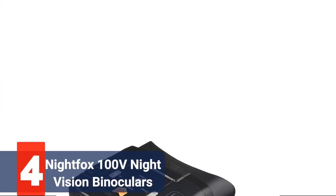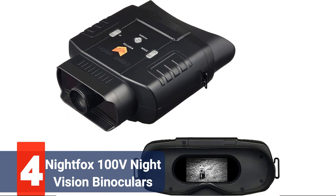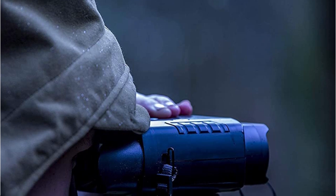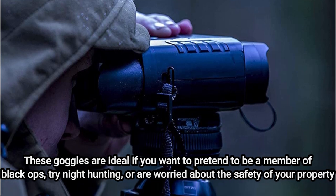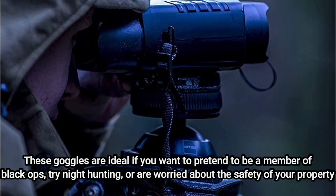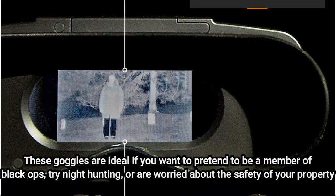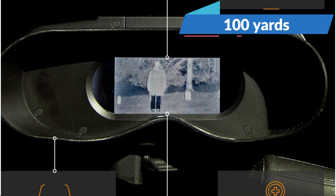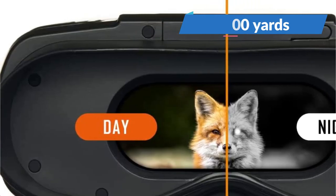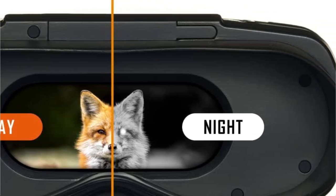At number 4 is the Nightfox 100V Night Vision Binoculars. Don't be deceived by the retro style of these Nightfox Night Vision Goggles — they may appear to be something from the 1990s. One of the most economical methods to see in the dark without being seen is using these goggles. They are ideal if you want to try night hunting or are worried about the safety of your property. They feature a 3x optical zoom, 7 infrared levels, a viewing distance of up to 100 yards, battery life of roughly 6 hours on 8 AA batteries, and a widescreen monitor that is easy to use while wearing glasses.